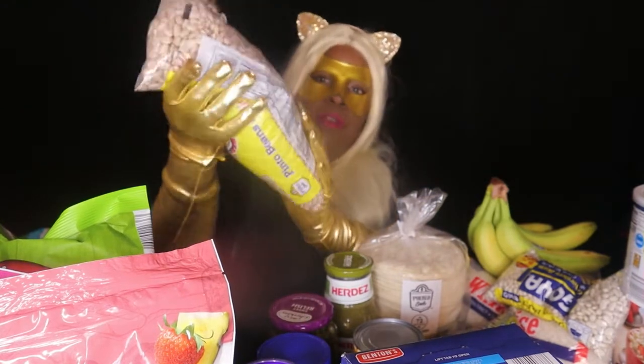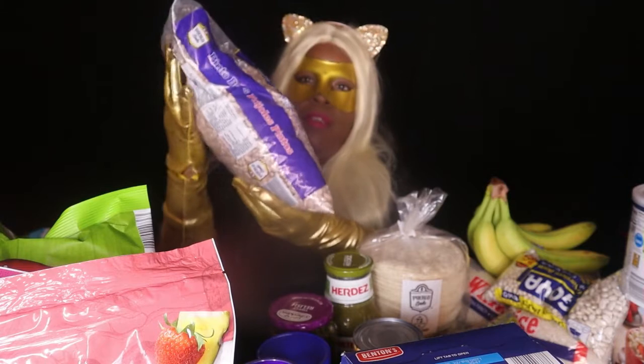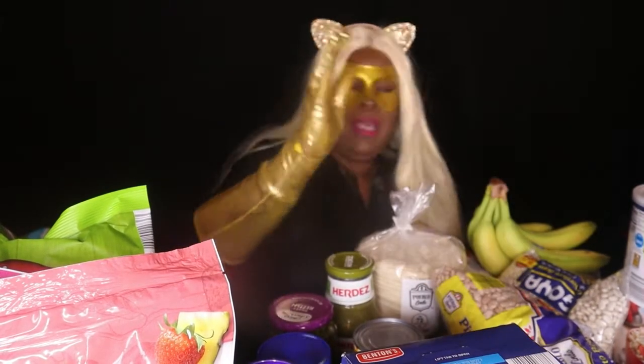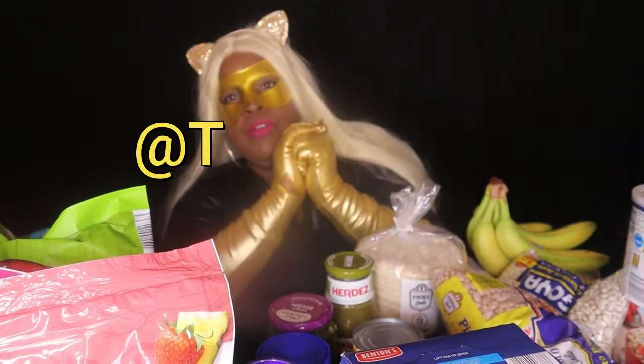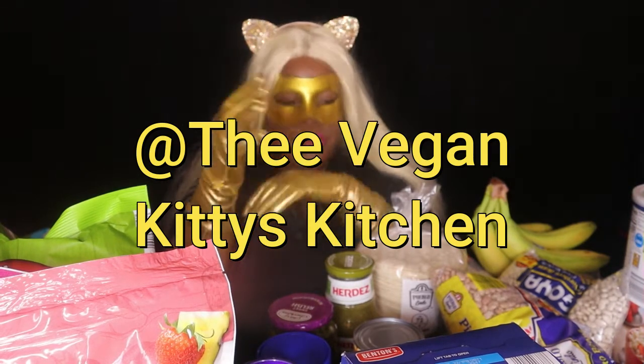I have a large 64-ounce bag of pinto beans. I like burritos with pinto beans — a good bean burrito — or tostadas, tacos, or just beans and rice. There's a lot you can do with beans.